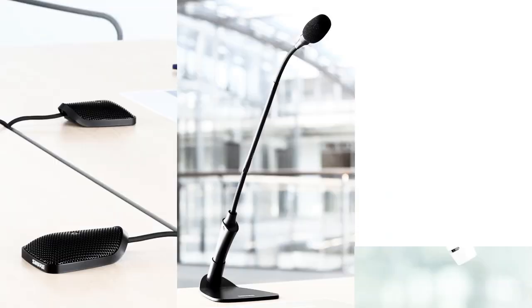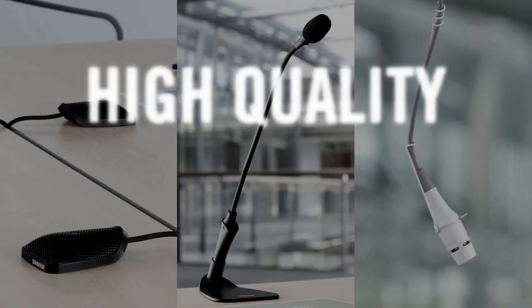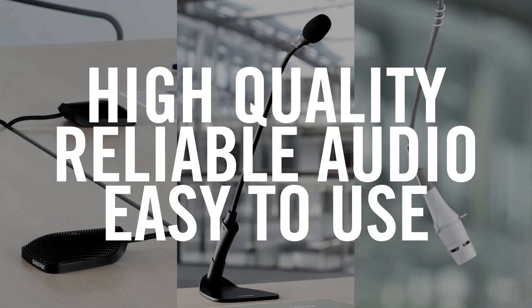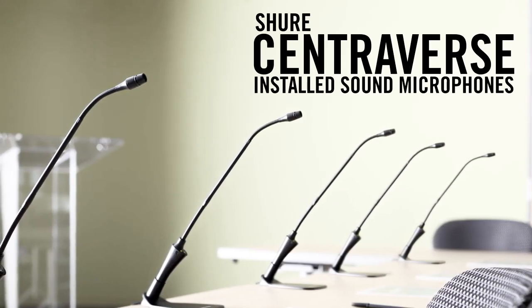Centraverse is an affordable installed sound microphone series that delivers high quality, reliable audio performance and is easy to install and use. Centraverse installed sound microphones.